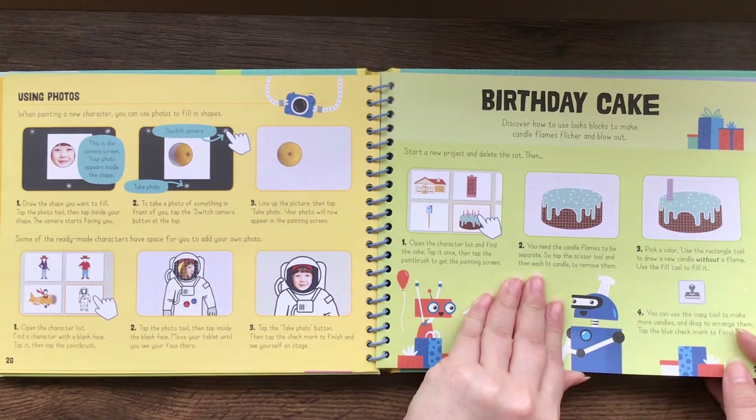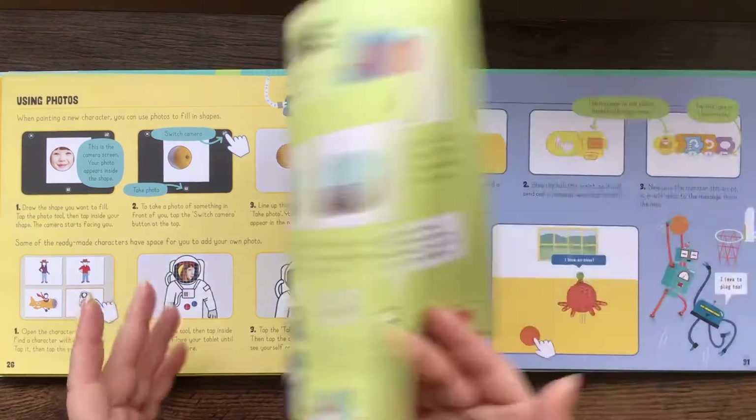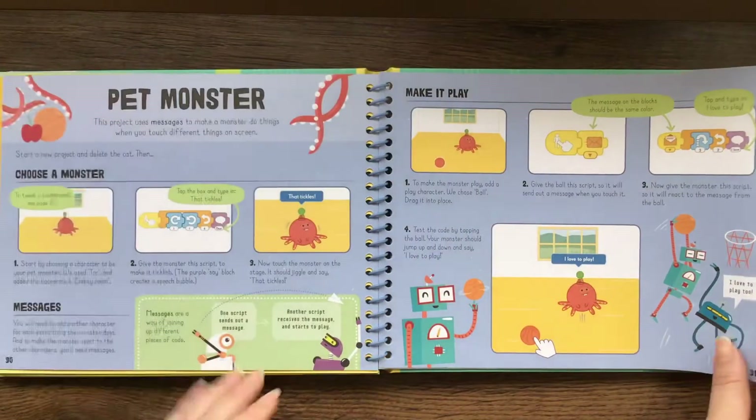Here's a birthday cake — discover how to use looks blocks to make candle flames flicker and blow out. I think kids will be so excited to create their own effects and things like that.